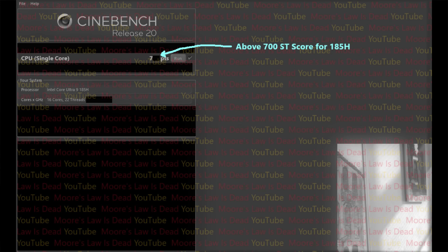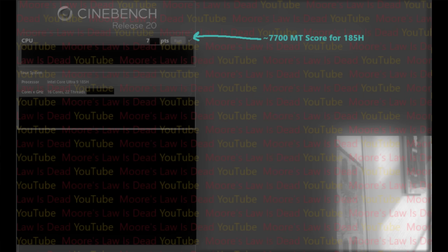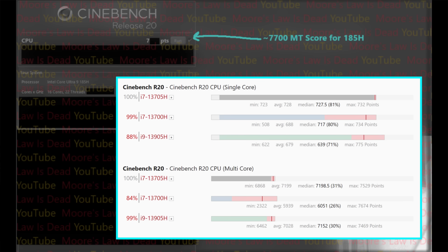These almost-final benchmarks kind of back up what I was suspecting. If I put these on screen, you can see a single-threading Meteor Lake score of around 700 — above 700, but I won't give the exact score to protect a source — and a multi-threading score of around 7700 in Cinebench R20. It's not bad; in some ways it could be argued to be impressive. But if we compare this to its equivalent six-plus-eight Raptor Lake chip, the multi-threading is higher, which is interesting.